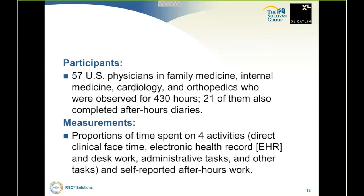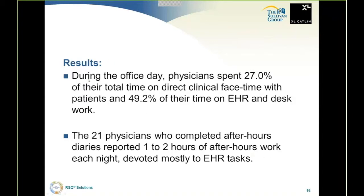The measurements were the proportion of time spent on four activities: direct clinical face time, EHR time, desk work, administrative tasks, and other tasks — both self-reported and after-hours work. During the office day, very similar to the emergency medicine report, physicians spent only 27% of total time on direct clinical face-to-face contact. It's ridiculous — 49.2% on EHRs, very similar to the other study. That is the State of the Union. Practitioners are spending way too much time frustrated, not enough time at the bedside. What a huge risk issue that is — it's a cause of anchoring, not getting enough data to make the right decision. This is clearly a risk and safety issue.